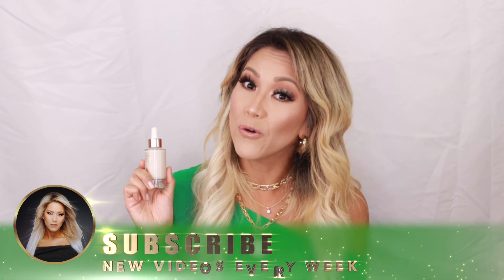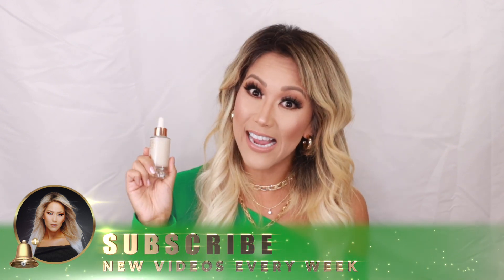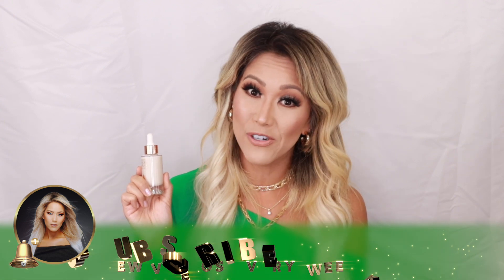Hey guys, welcome back. We have a brand new product by Charlotte Tilbury — it's the Magic Serum Crystal Elixir. That is a long title! We're going to see if this $80 serum is worth it on mature skin, and if it's really that magical. Check it out.